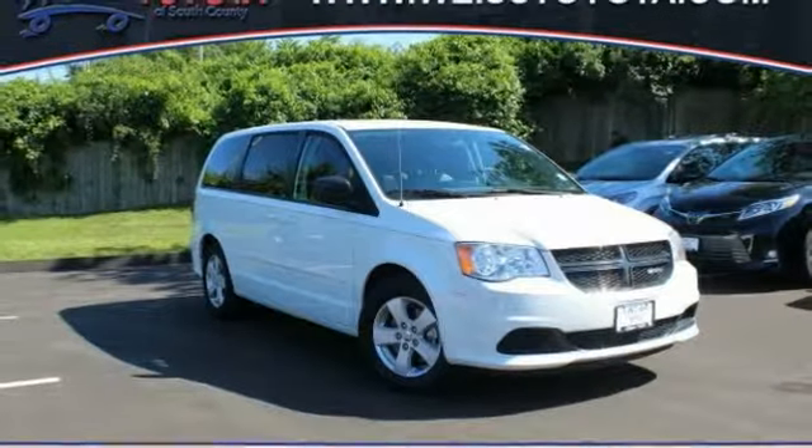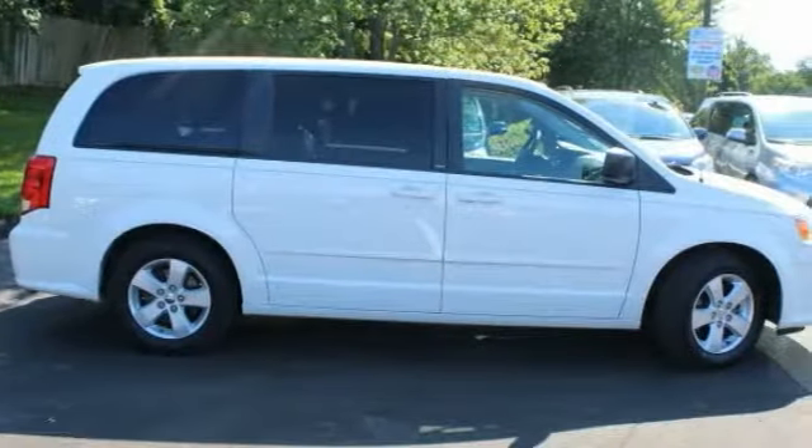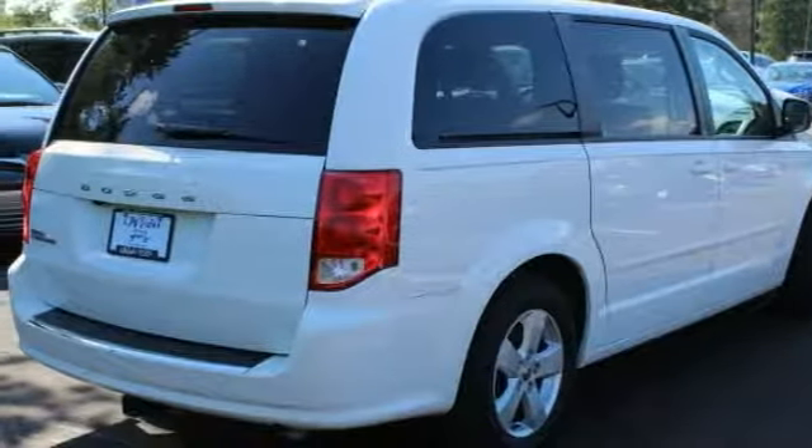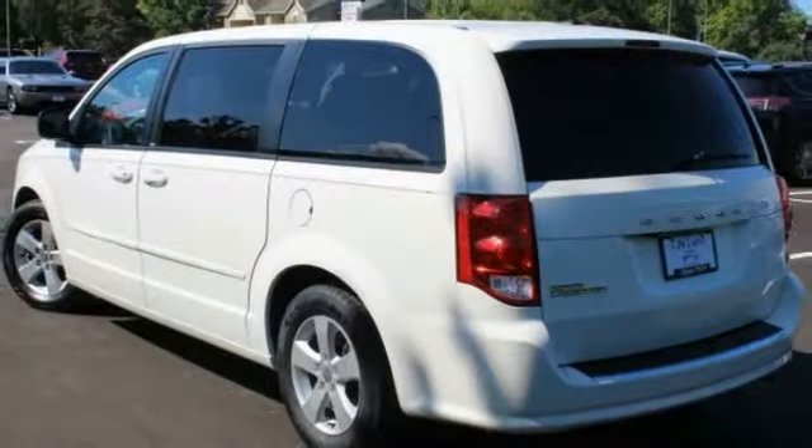We are pleased to show you the 2013 Grand Caravan. The Dodge Grand Caravan received the government's highest front and side crash rating of 5 stars.